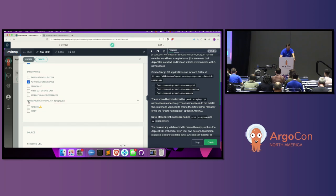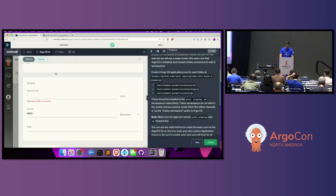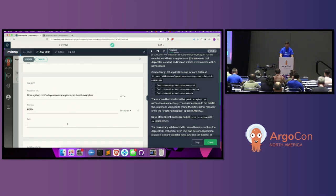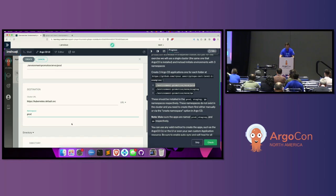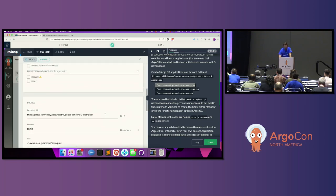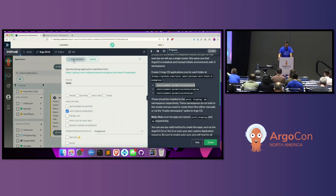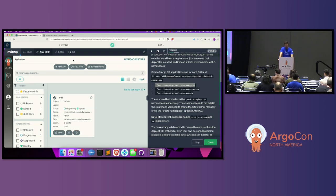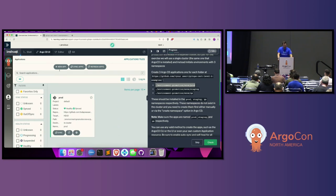For my source repository, I'm going to use my fork. My path is going to be slash environment/prod. Local cluster, namespace 'prod' — which will get created automatically. I'll hit create. Because I've got manual sync turned on, I'll need to hit sync manually. For the other ones I'm going to use auto sync, which is what I usually use.